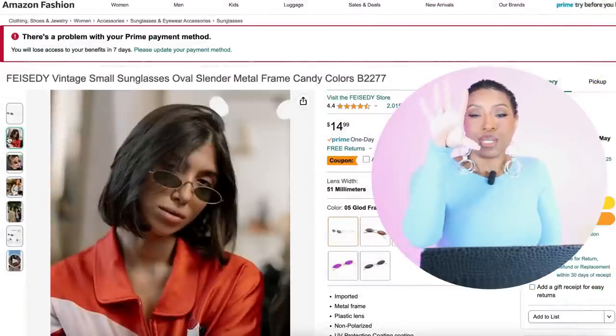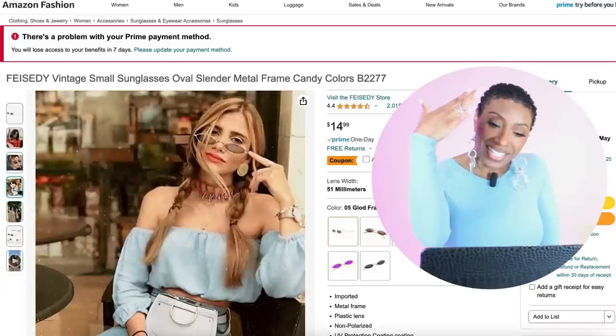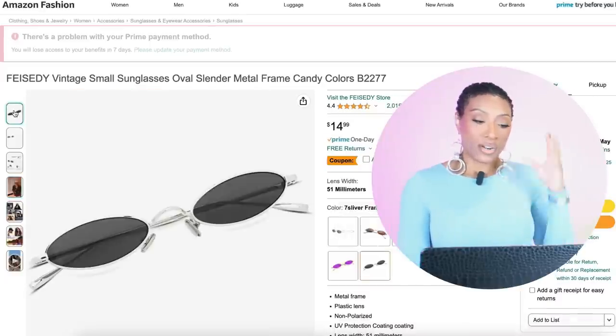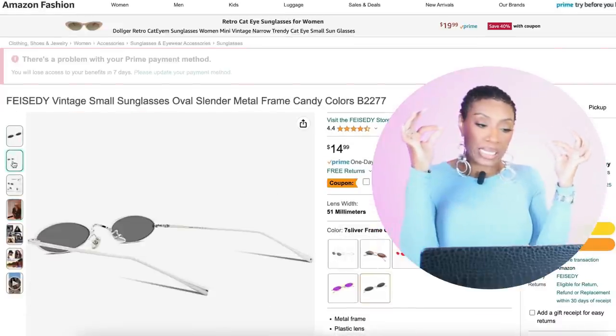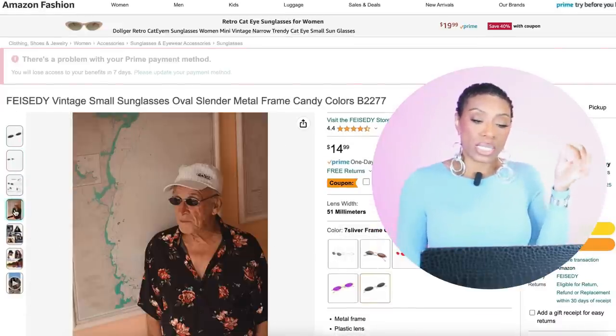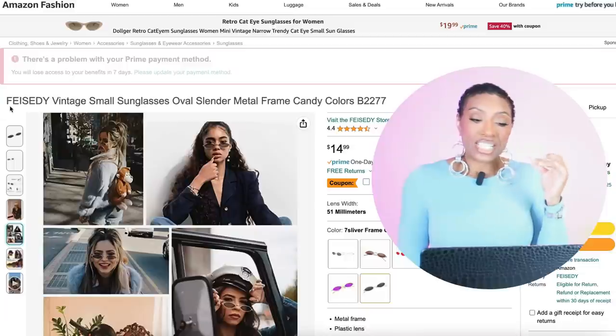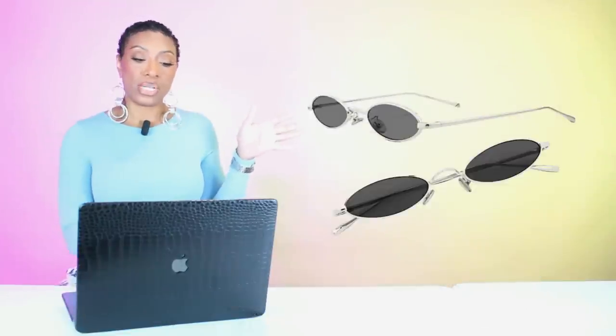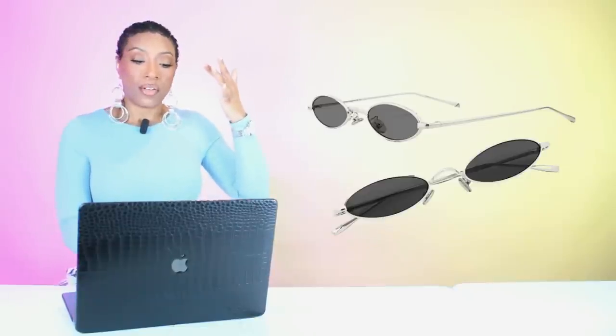We're going to Amazon for $15 to look at these narrow oval-lens sunglasses — the Vintage Small Sunglasses, Oval Slender Metal Frame. They come in different color variations: black with a gold rim, gold frame, black lens with silver frame. Take your pick — it really doesn't matter, it's just how you want to match it.